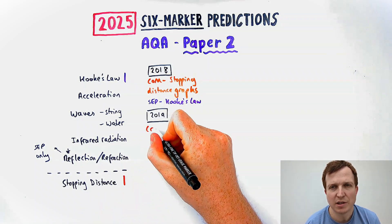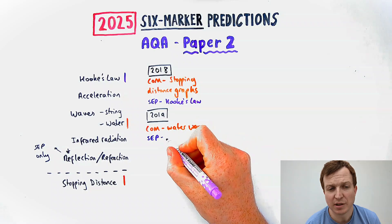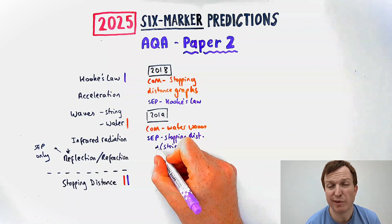In 2019, combined science had one all about water waves or the ripple tank and how you measure the wave speed. Separate science had one about stopping distance. They also had a small four-mark question about waves on a piece of string, so it's worth learning that one even if it's not a six-marker.